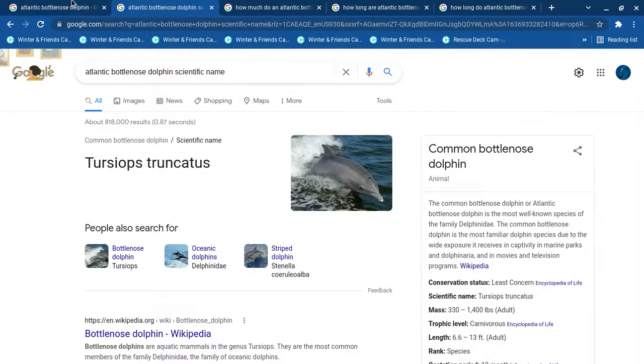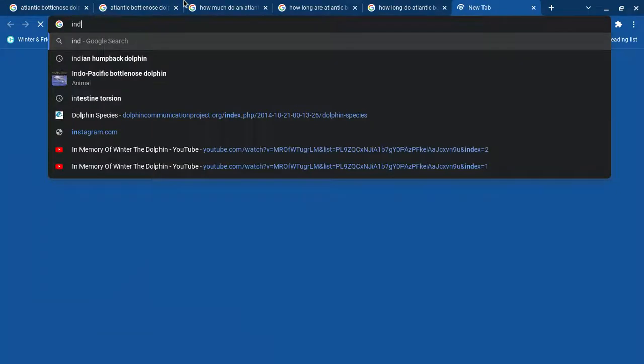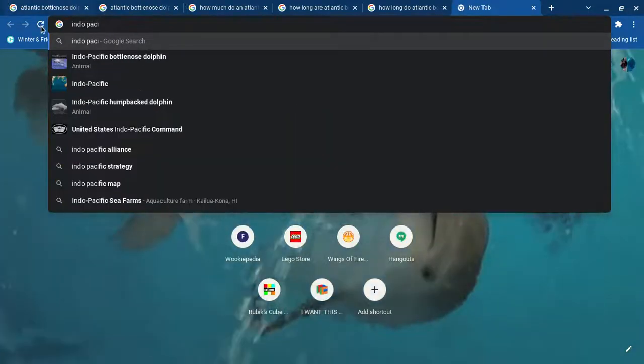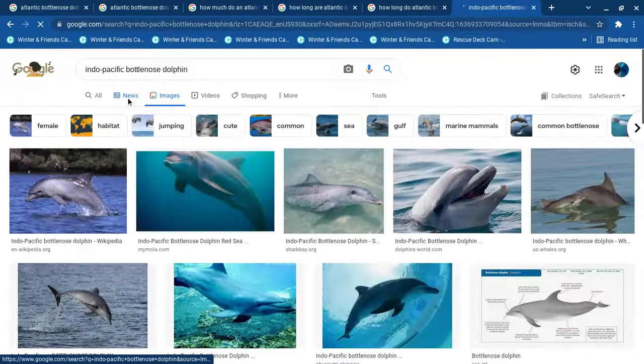Also, this species — there's actually several versions of this species, like the Indo-Pacific version, the Indo-Pacific bottlenose dolphin. It looks a little bit different, and sometimes it'll have spots on its stomach, but that's for another video. Thanks for watching.